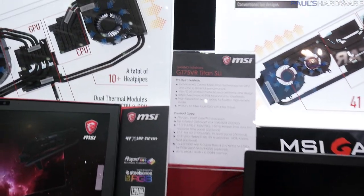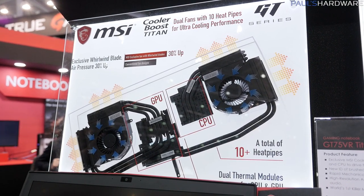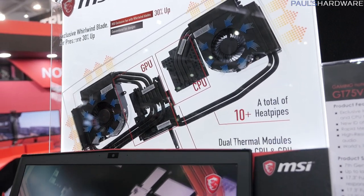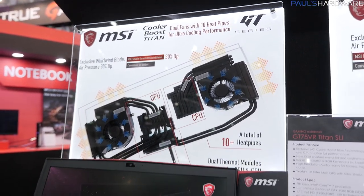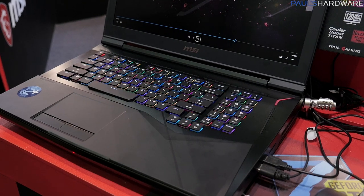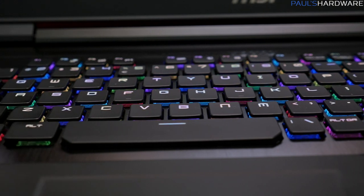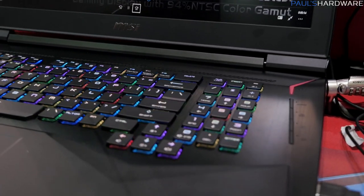Here's a really beastly laptop — the GT75VR Titan SLI. Since this ships with a high-end Intel Core i7 7th-gen processor and a GTX 1080, you've got 10 heat pipes in this one. It's a much thicker laptop, so the fans are also much thicker. It's nice that MSI busted out the exploded views of the laptops so people can see how these are cooled internally. This GT75VR Titan SLI also has a mechanical switch keyboard — not Cherry switches like the previous MSI mechanical keyboards — I couldn't get them to tell me the exact brand, but I tried them out. They're super nice, with a bit less travel than full-size keys but definitely much more than a typical laptop keyboard.